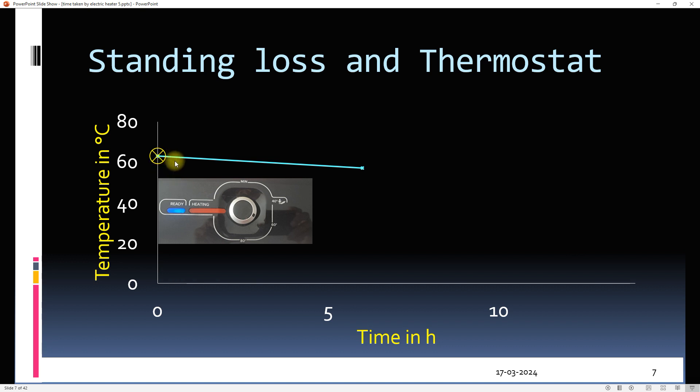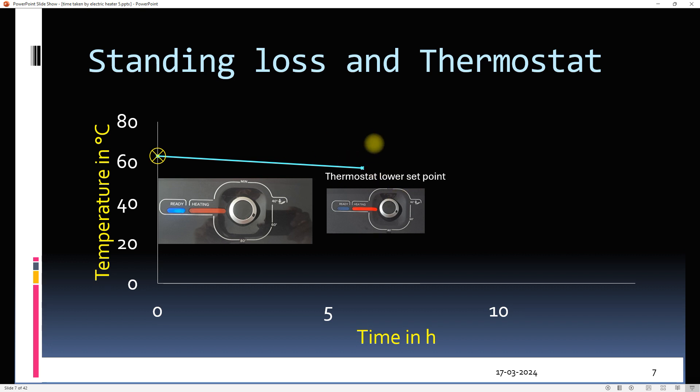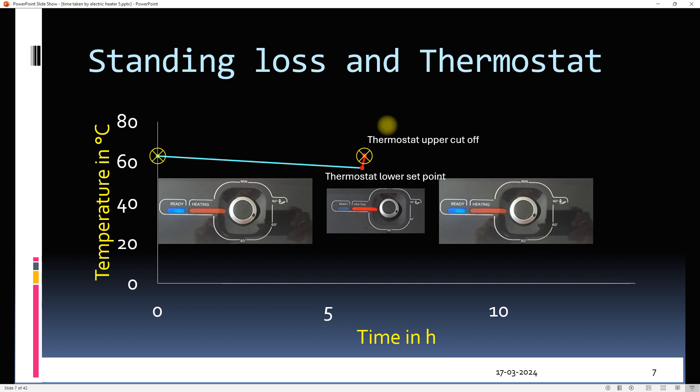The loss of heat leads to a decrease in water temperature inside the geyser. This can happen for four to five hours until the lower cutoff of the thermostat — let's say 54°C. At this point, the thermostat turns on the element. The temperature of the water starts rising, and when it reaches the thermostat's upper cutoff — let's say 60°C — the thermostat cuts off the power to the element and heating stops again.